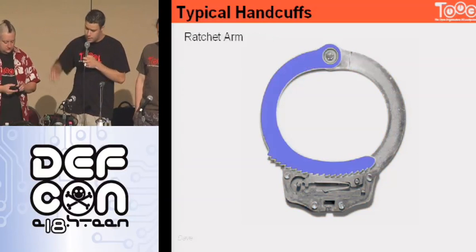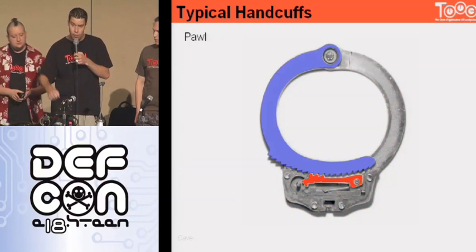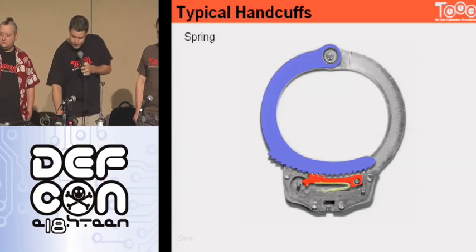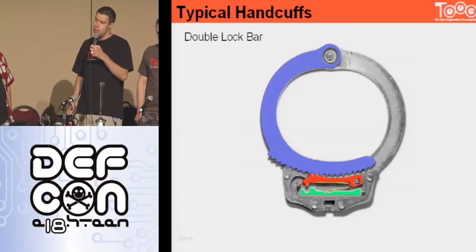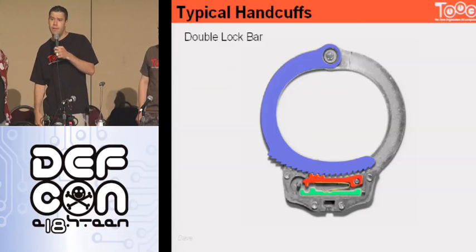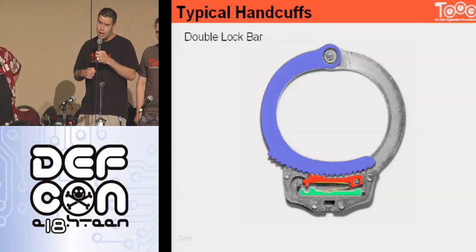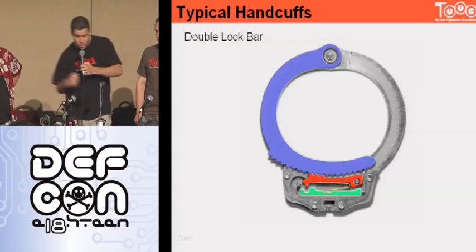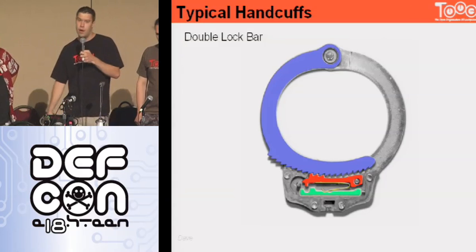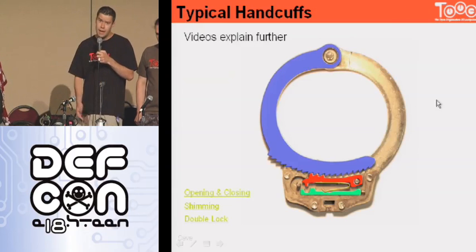You've got the ratcheting arm and the pawl at the bottom. Both of those have ridges that interlock with each other, keeping the cuff from moving outwards. There's a spring that holds the pawl up so it engages the ratcheting arm. There's also the double-lock bar. When that is engaged, you're not able to tighten the cuff or unlock it with the key unless you flip the key around the other way. One of the main purposes for this is to protect law enforcement from lawsuits and claims of abuse—if someone isn't double-locked, a crafty subject might slam it down and claim abuse.